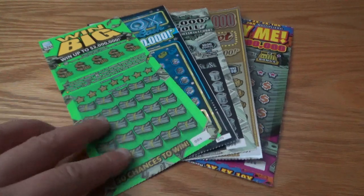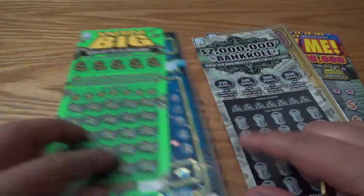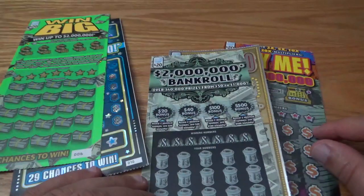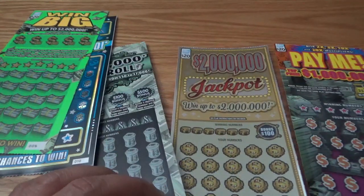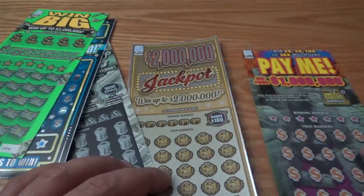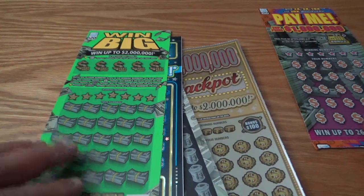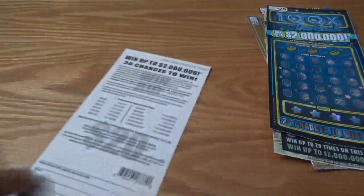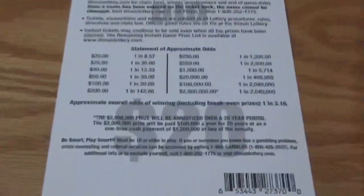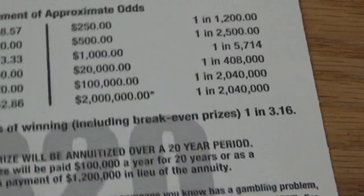You got a $20 Win Big ticket, nice green ticket there. You have a 100x ticket, you have this bankroll ticket, you have a jackpot ticket, and you have the older Pay Me ticket. It looks like the top prize on these tickets are two million dollars and I've noticed the odds have gotten slightly worse. They used to be one in about 2.9 and I've been noticing some of these $20 tickets have been about one in three now.